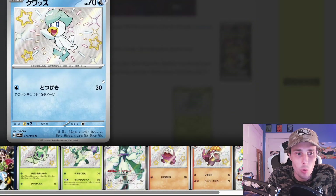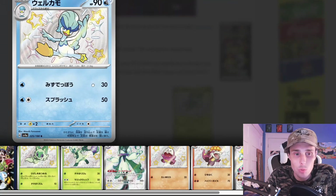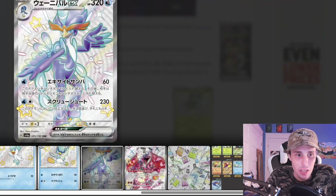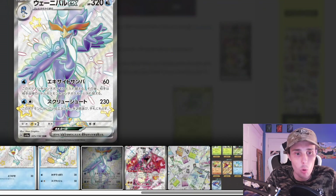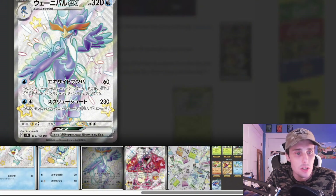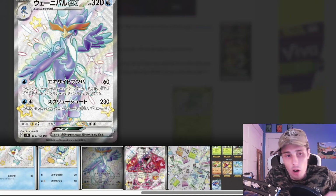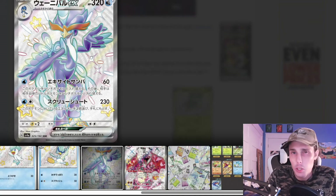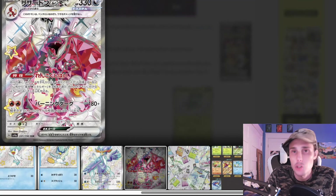Then we have the Quaxly right here. And the Quaxwell — looking like they're doing ballet here. Interesting. And then we have the Quaquaval. I do really like the white background on these cards, and if you notice it kind of has like a swirl going on in the background. So that's pretty cool. Not bad — I do like it.